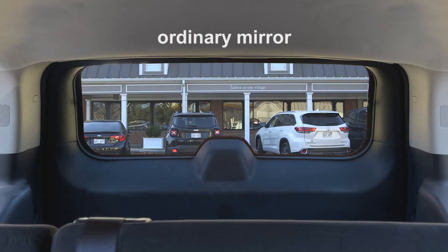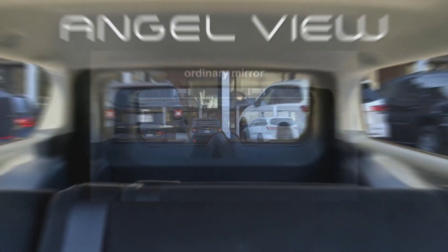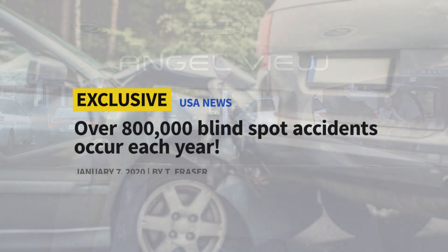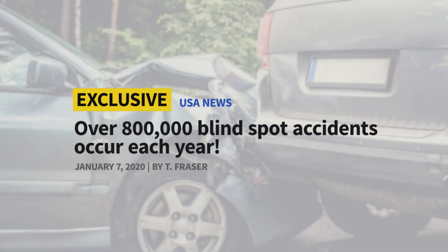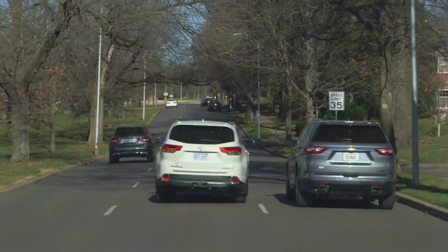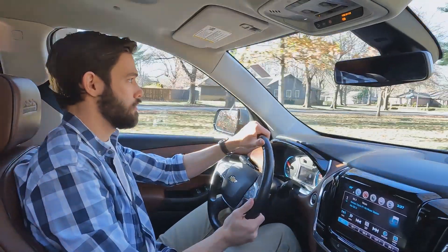Watch again. Here's what you see with that ordinary rear view mirror, and here's what you see with AngelView. Over 800,000 blind spot accidents occur each year. You think you're clear to change lanes but you're not, and that's why they call it a blind spot.